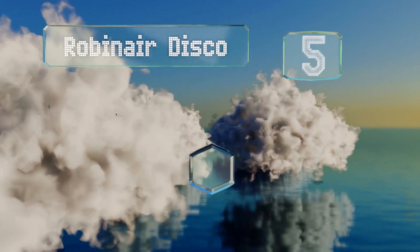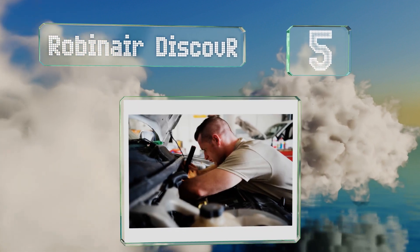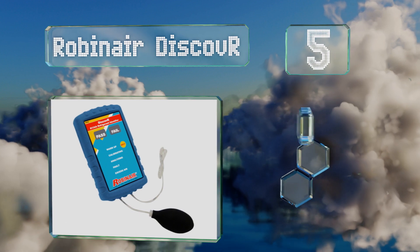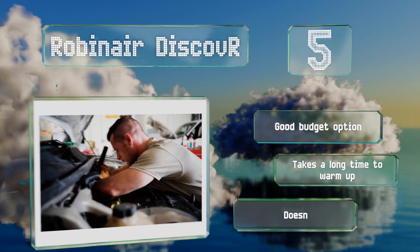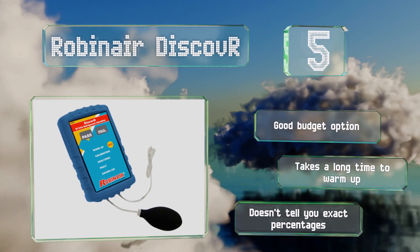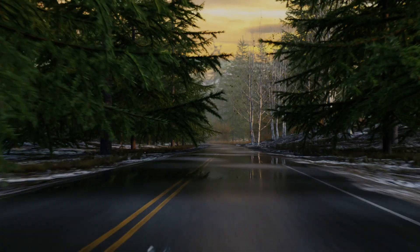Starting off our list at number five, one of the best aspects of the Robinair Discover is how it alerts you to the presence of excessive air in your system, allowing you to bleed it before the problem gets out of hand. The pass and fail lights are as simple as a diagnostics device can get. This is a good budget option, but it takes a long time to warm up and it doesn't tell you exact percentages.